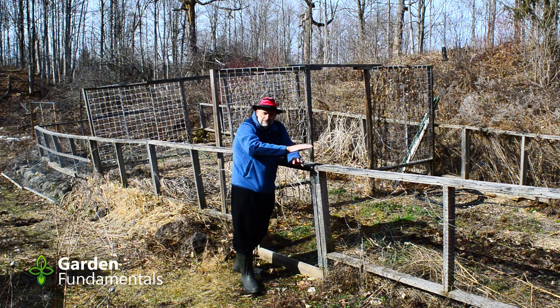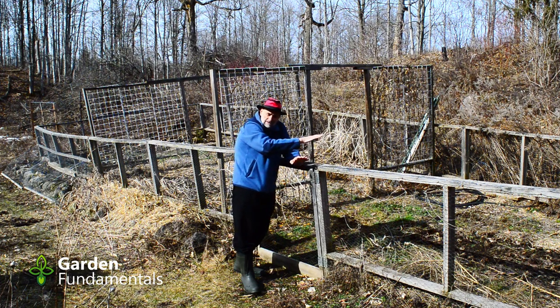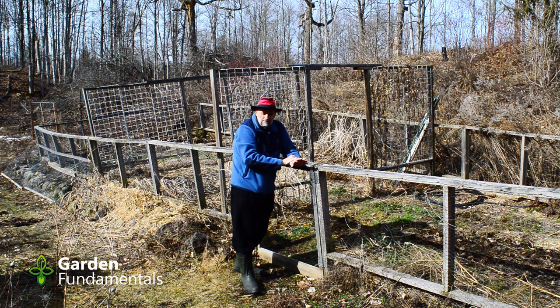So if you enclose your vegetable area with a low fence and keep it reasonably small, that will keep the deer out. You don't need to go any higher. Let me show you another enclosure I have that is also working — I've done it a little differently.